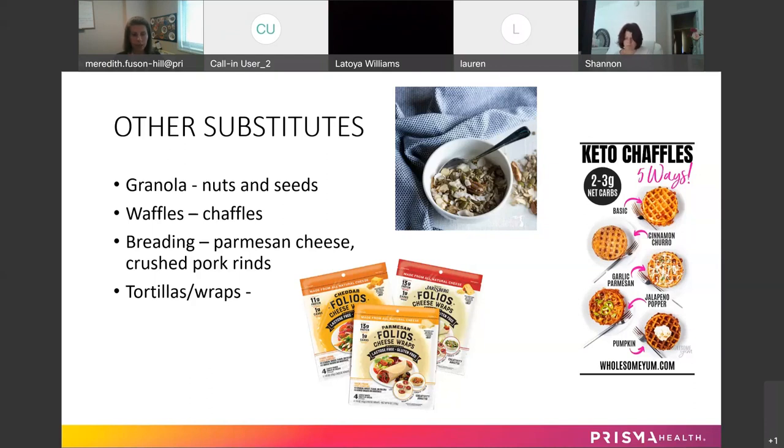For tortillas and wraps, lettuce leaves are probably your best bet. I've also been seeing more of these Folios cheese wraps, which come in different flavors — that would be an option. With low-carb tortillas, be careful — they can be very dense and have a lot of fiber, making them very overly filling. There are also cauliflower wraps, spinach wraps, and flaxseed wraps, but no matter what you get, always look at the label and see what's actually in the product.